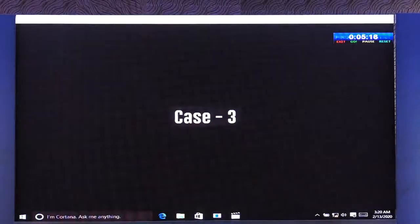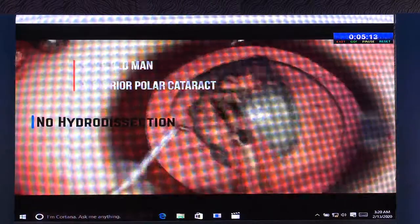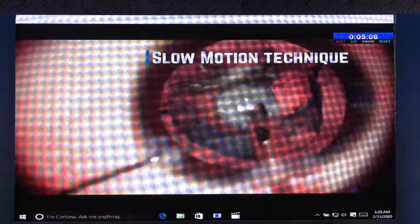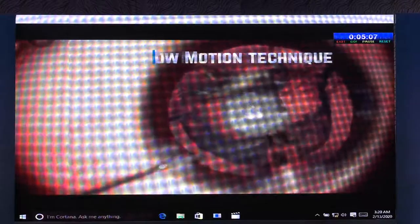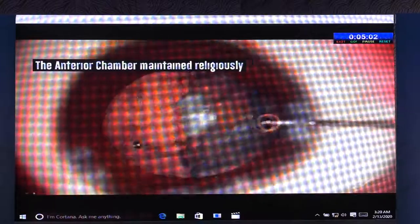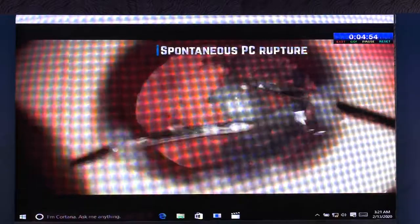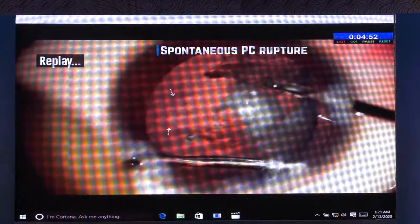Moving on quickly to the third case. Again, a young patient with posterior polar cataract. The nucleus is successfully removed — so far no PC tear. At every stage, OVD is being injected whenever the phaco probe comes out. The chamber is being maintained religiously. Now I need to remove the cortex. Boom! Again, the PC splits wide open. Mind you, no instrument is touching it.